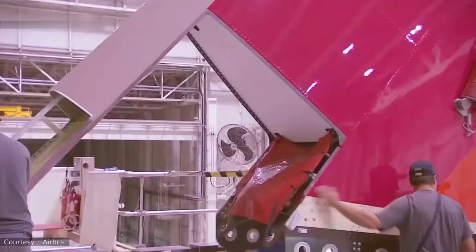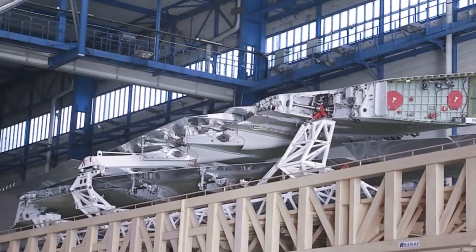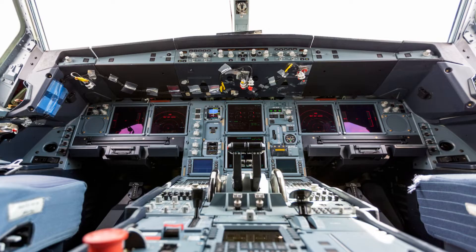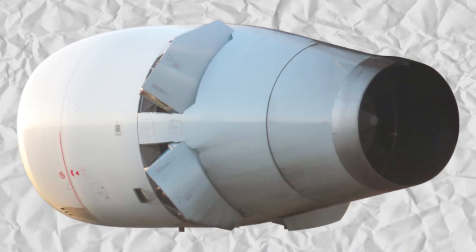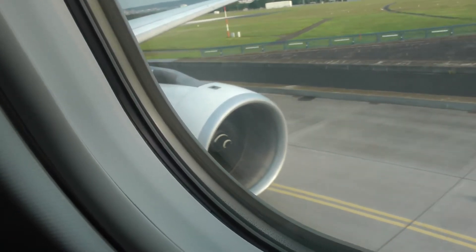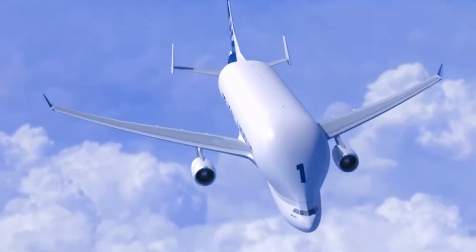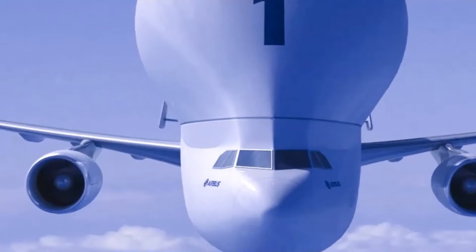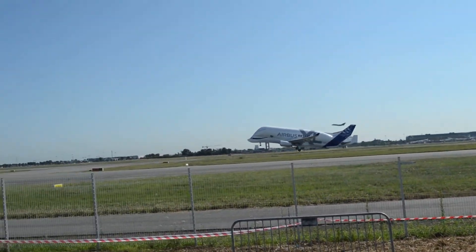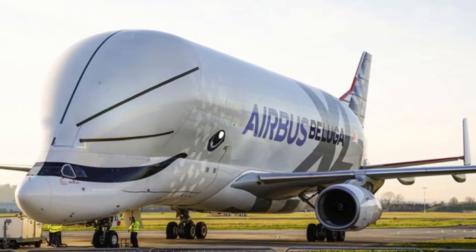The size and capacity of the Beluga XL are only part of what makes it so impressive. Airbus also modernized the aircraft's systems, ensuring it's equipped with state-of-the-art avionics and fuel-efficient engines. Based on the Airbus A330-200, the Beluga XL is powered by two Rolls-Royce Trent 700 engines, which provide both the power and fuel efficiency needed to haul massive loads across vast distances. Thanks to these engines and other design improvements, the Beluga XL offers up to a 20% reduction in fuel consumption compared to the original Beluga ST.